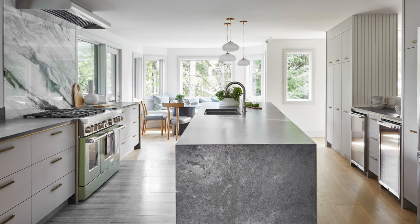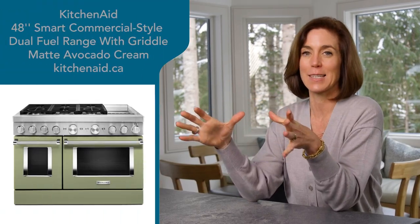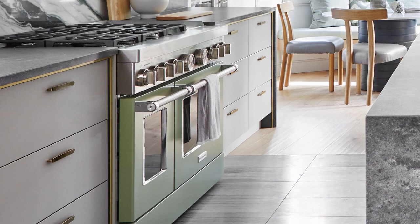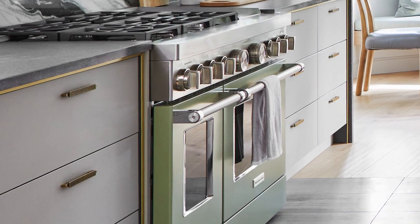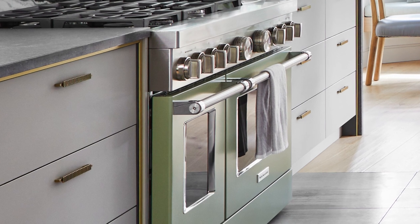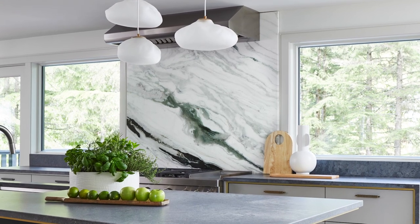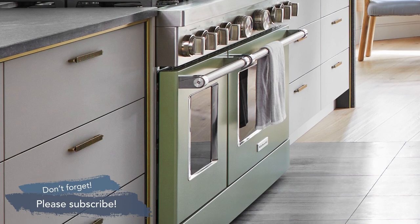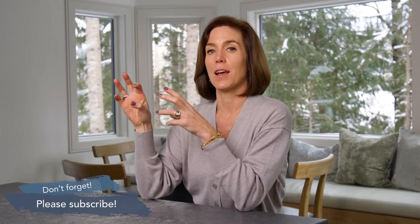The main event: I found this avocado cream KitchenAid range — 48 inches wide, six gas burners plus a griddle, two ovens. As soon as I saw the color, I had to have it. This is not the avocado of the 1970s; it's like an overripe avocado — the most gorgeous, fresh green. Nestled in the forest here, you're always looking out through the trees, and I wanted to harness that green inspiration throughout the kitchen.